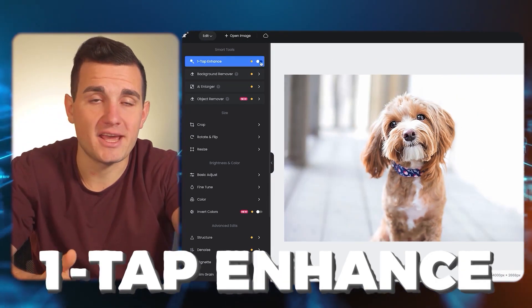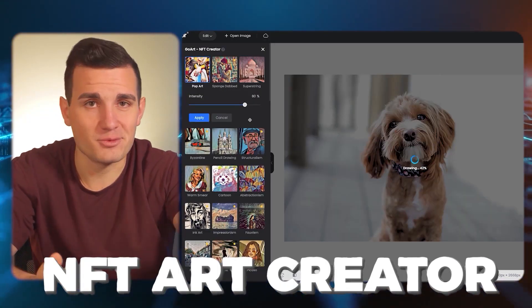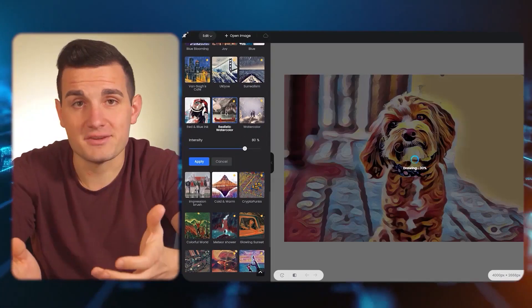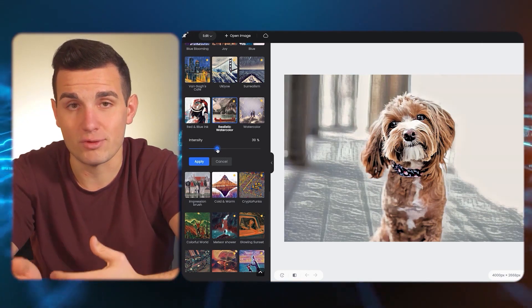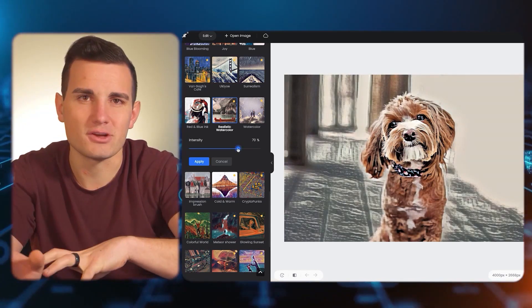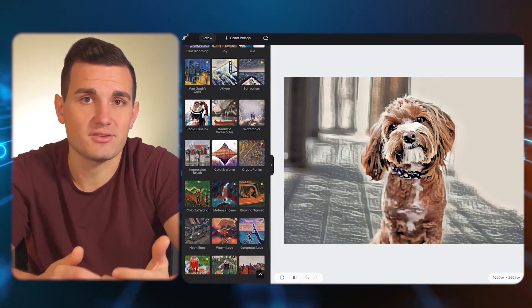Then we're going to use the one-tap enhance button which just makes it more beautiful overall. Next we're going to go over to the NFT art creator section — forget the word NFT, this basically applies a ton of different art effects and styles to our image using AI. The realistic watercolor template looks really good. You click that and adjust the intensity down to a lower setting, somewhere in the range of 30 to 60 percent, so it doesn't look too overdone. Then hit apply to save that to your image.